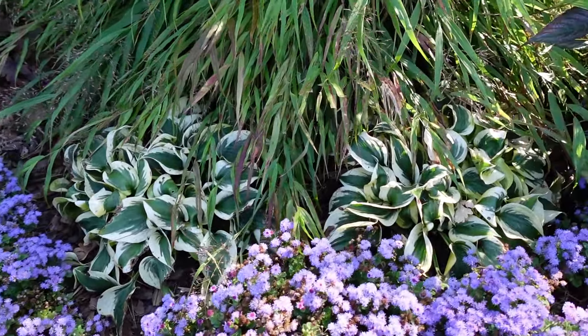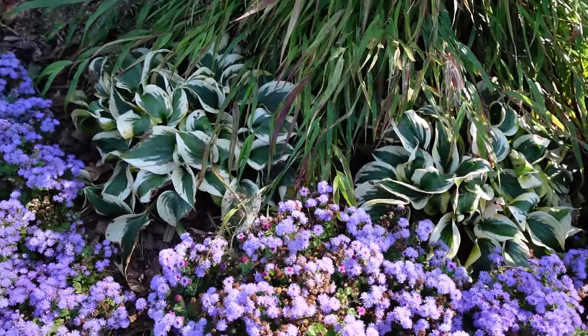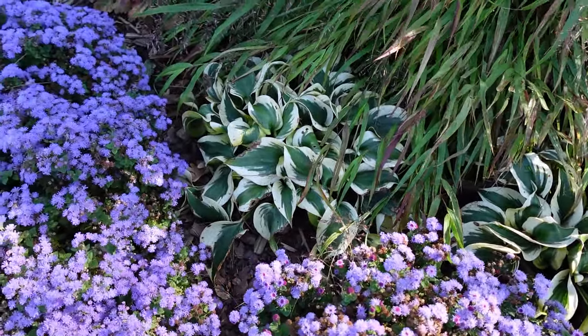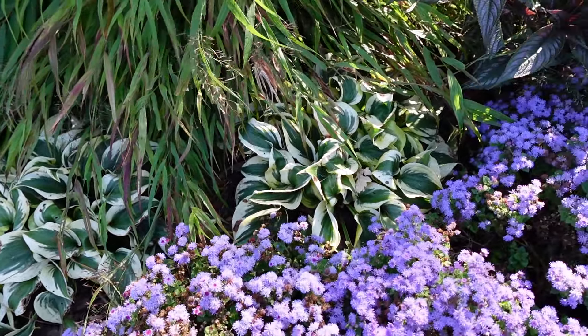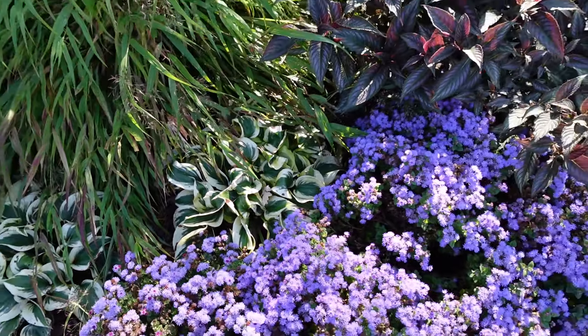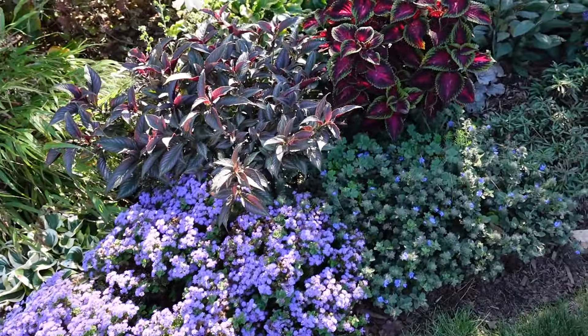Autumn Frost Hosta also got pretty much full sun all summer. I trimmed back the burned leaves kind of later in the season, and then the sun was low enough that some fresh ones popped out. Those are probably the most sun-tolerant hostas in my garden.